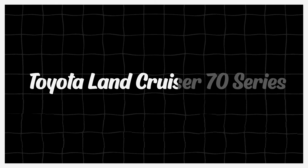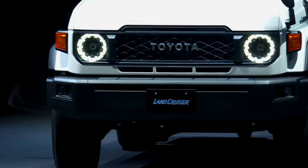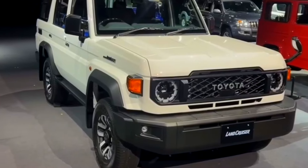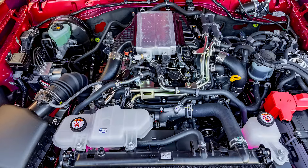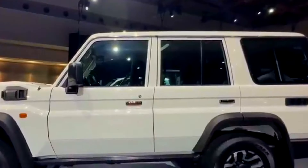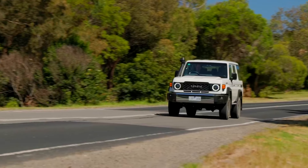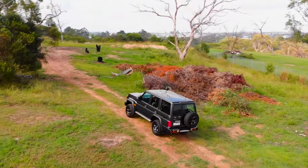The 2025 Toyota Land Cruiser 70 Series continues the legacy of its iconic predecessor with a blend of traditional ruggedness and modern enhancements. Known for its exceptional durability and off-road prowess, the Land Cruiser 70 Series is designed to tackle the toughest terrains with ease. Under the hood, it features a robust 4.5-liter V8 diesel engine producing around 270 horsepower and 479 pound-feet of torque, paired with a five-speed manual transmission, ensuring reliable performance in demanding conditions and making it a favorite for explorers and fleet operators.